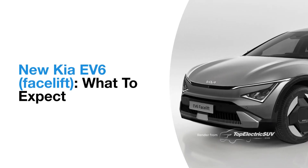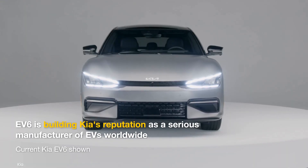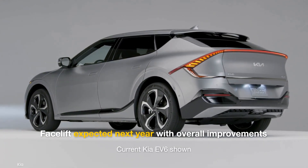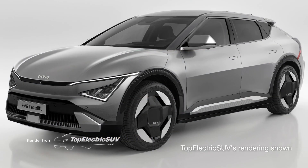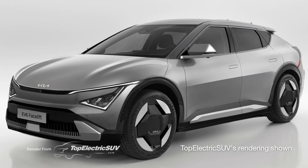The Kia EV6, unveiled in March 2021, has earned praise throughout the world for its sleek and unconventional design, high efficiency, and next-gen features. By next year, an updated version with enhancements based on feedback from early customers will replace the current crossover. In this video, we'll analyze what the refreshed Kia EV6 will feature.